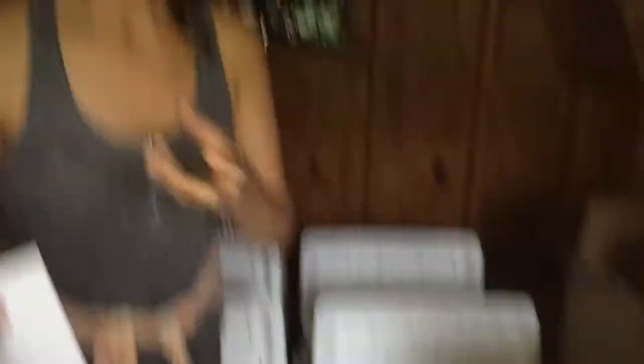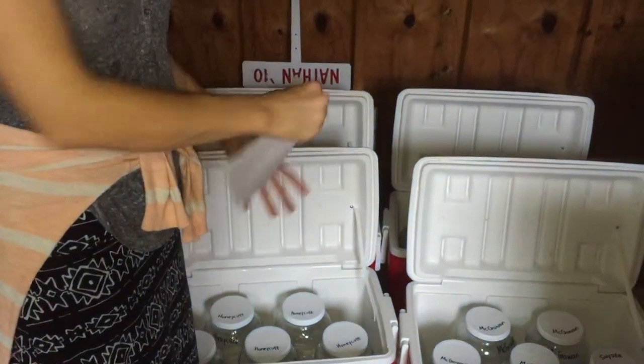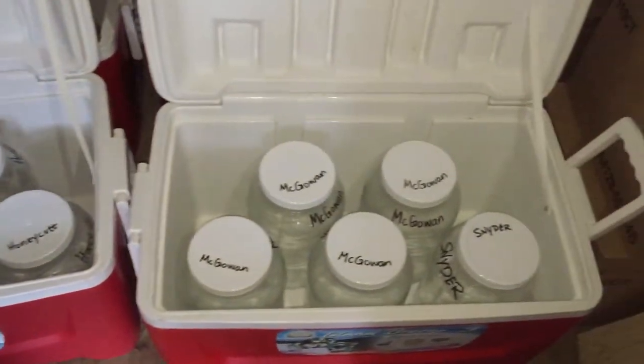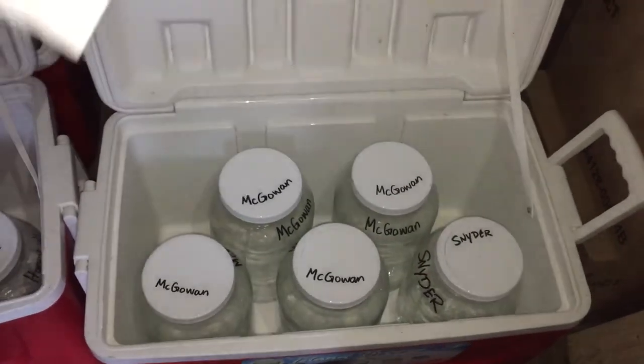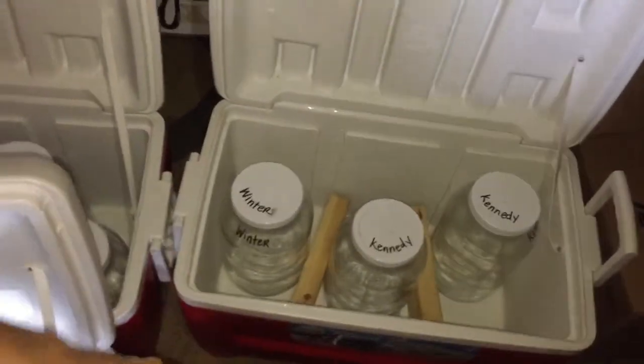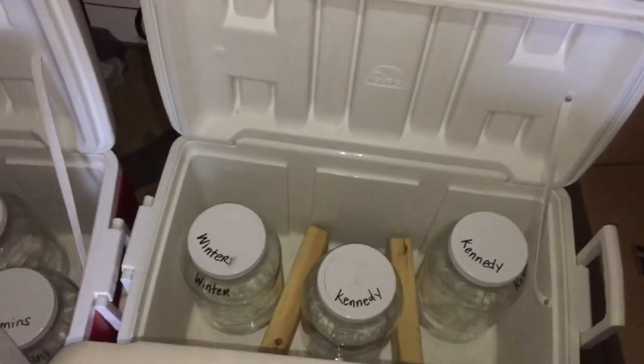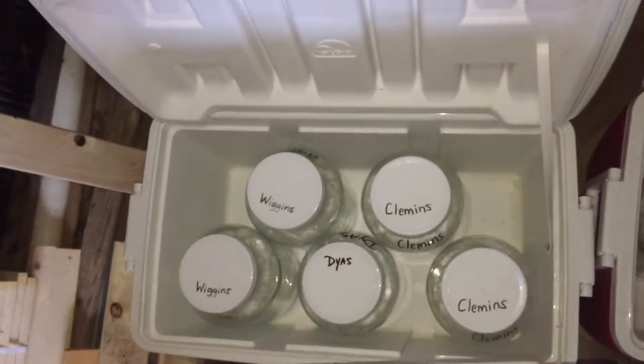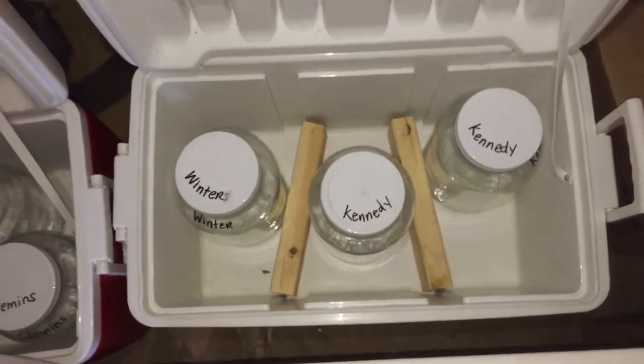Put your jar in the cooler. The person who brings the coolers back doesn't have to leave them outside turned upside down — shake them out and put them in here with the lids up. When everyone brings their jars, go ahead and set your set in here. Checking the list: Honeycut gets five, McGowan gets four — that's four from a gallon — Winter gets one, Dias gets one, Clemens gets two, Wiggins gets two, Snyder gets one, and Kennedy gets two.